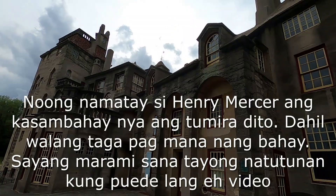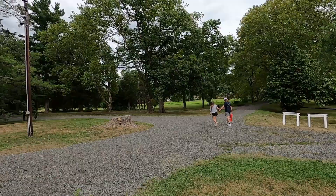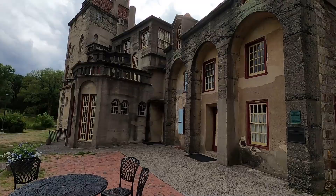All right, we are at Henry Chapman Mercer. Okay, take pictures. He bought this farmland and he developed this. Yes, it is a farmland. That's why — because this is a barn house. This is a carriage house.